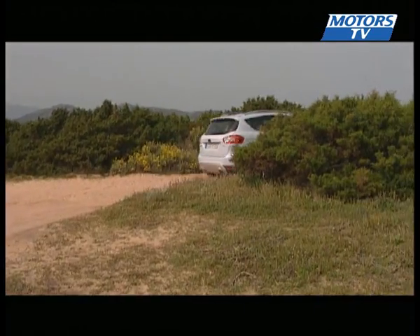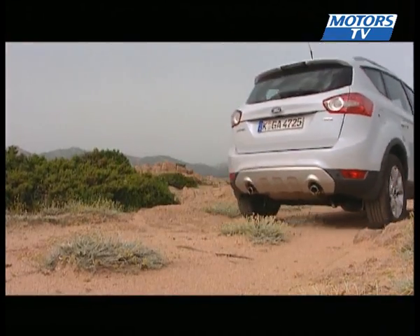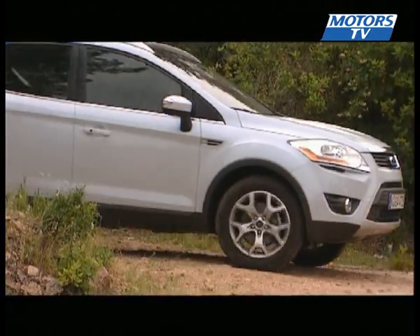It could be a little late in the coming, because in the fastest growing segment in Europe, the competition will be stout for the blue oval brand. No less than 18 constructors and 20 models are already out there on the market — that includes the recently released VW Tiguan.